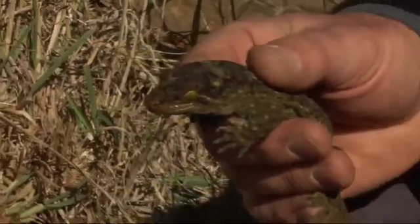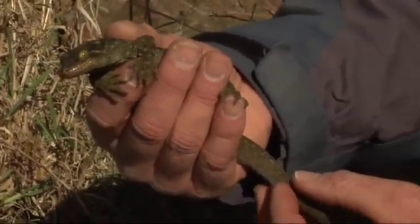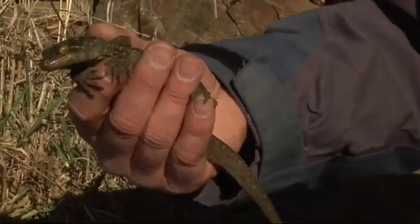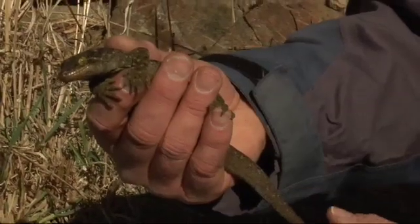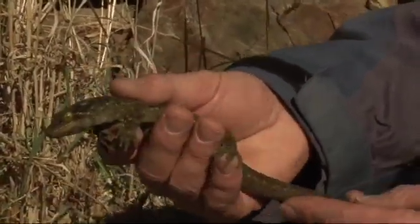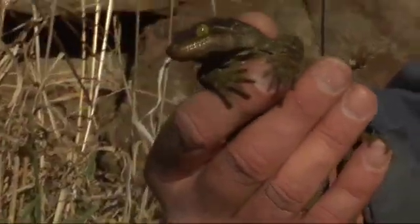What we'd like to do is reintroduce things like this — the Duvaucel's gecko — back into this area, as well as the Otago skink, maybe kiwi even one day, in dry Central Otago. But to do this, we need to get the vegetation restored first. We've got a bit of work ahead of us.